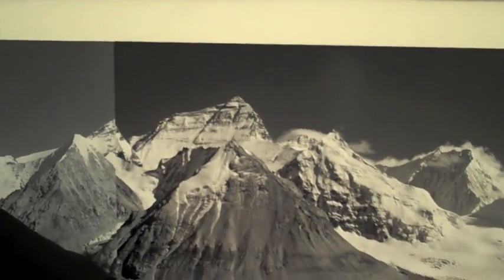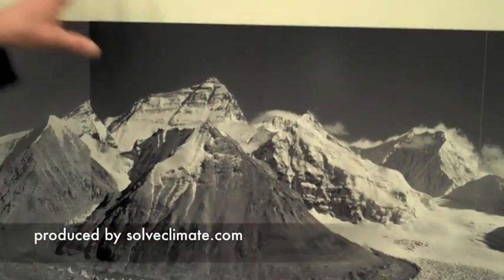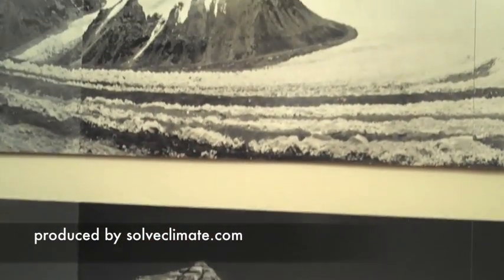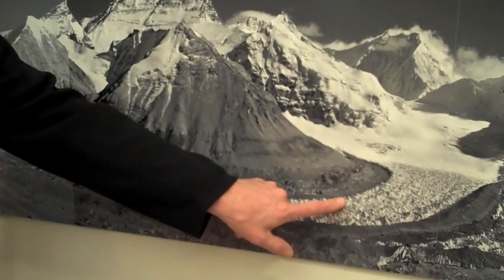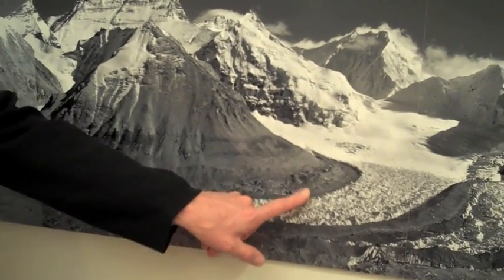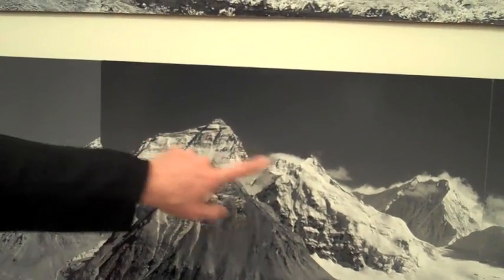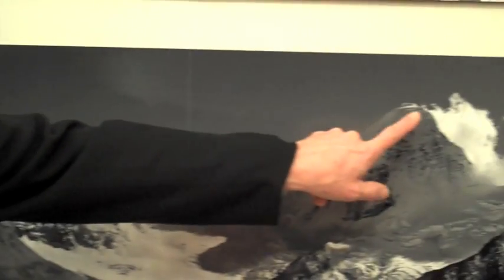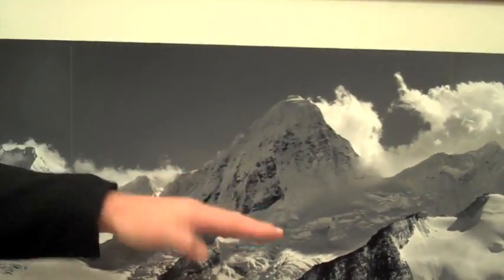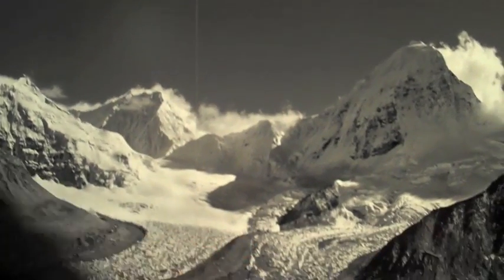I was not that familiar with how rapidly the glaciers were melting until I took this panoramic photo down here. This photo was taken by me — a series of six images standing at 19,000 feet in November of 2008. Here's Mount Everest, here's Lodsi, here's Nupsi — those mountains are in Nepal. Here's Pumori, half is in Tibet, half is in Nepal. This is the old West Rongbuk Glacier.